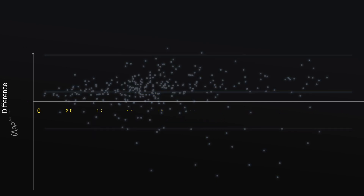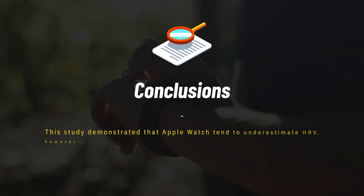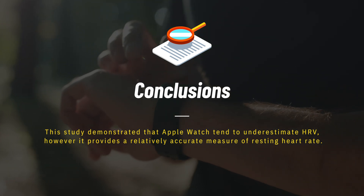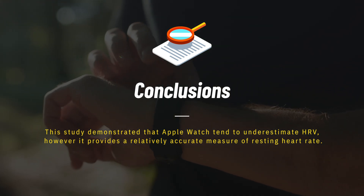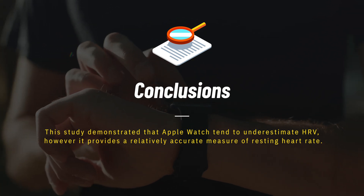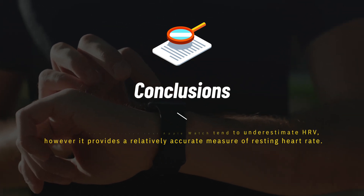So what does all of this mean? If you're using Apple Watch to monitor HRV trends over time, using it as a precise marker of stress or recovery, or trying to compare your numbers to clinical norms, I'd be cautious — because its accuracy doesn't look to be particularly good.